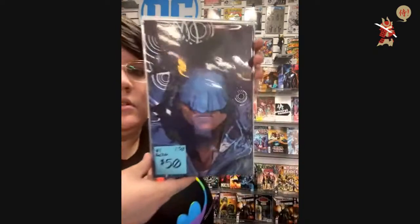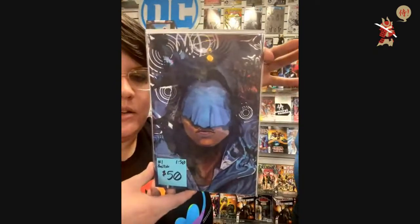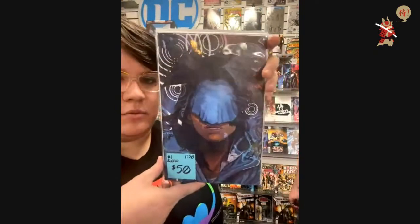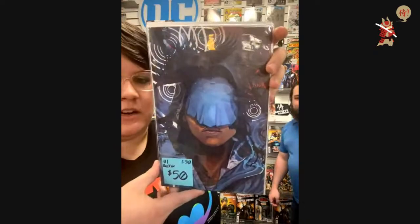$50 — Basilisk number one, 1-in-50. Phantom Placebo, you have to type out what you mean. $50 — Basilisk number one, 1-in-50.